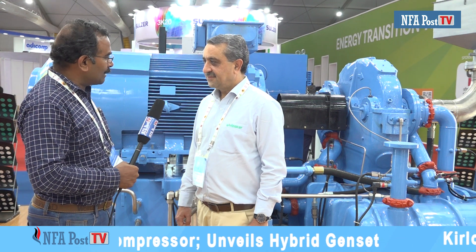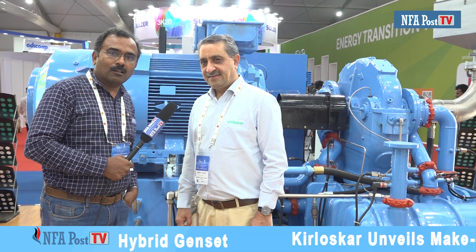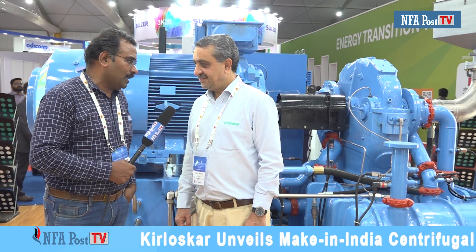Mr. Sanjay Grover, thanks a lot for talking to NFA Positive TV along with my colleague Mr. Girish Kumar, our cameraman, and me, Vijay Kumar, the reporter. Thank you so much. We continue this engagement. Thank you.